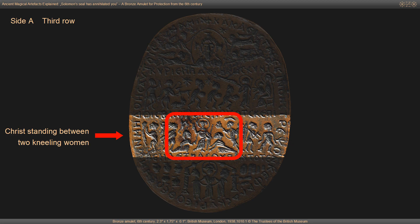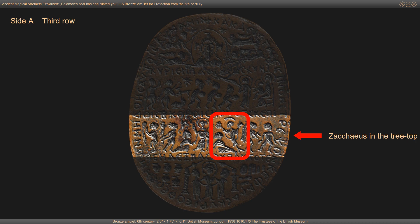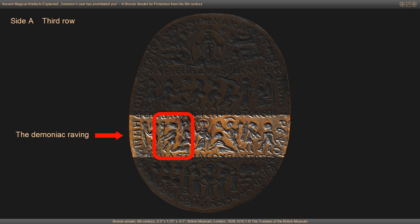In the center of the third row we see Christ standing between two kneeling women. He is depicted with a halo, scepter and raised right hand. The woman on the left touching the hem of his garment is interpreted as the woman healed of the issue of blood. The woman on the right might be interpreted as the Canaanite woman interceding for her daughter. Further to the right is Zacchaeus in the treetop, the man healed of the palsy carrying his bed and another man characterized by the spots on his naked body as a leper. To the left of the center group there is a naked man whose hands appear tied behind his back, interpreted as the demoniac, with two potentially evil spirits in the air seeming to just be leaving him.